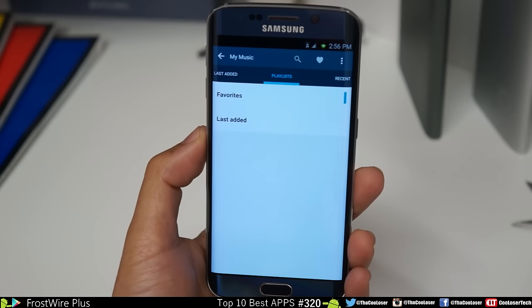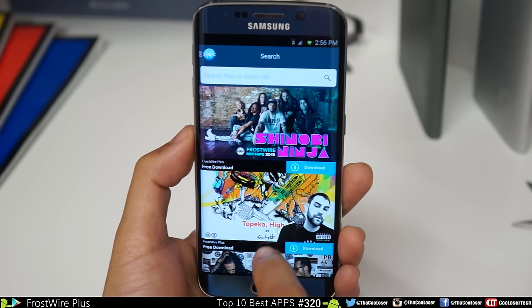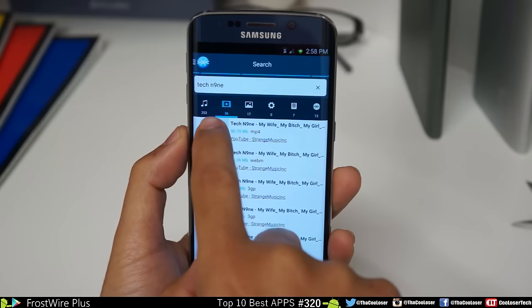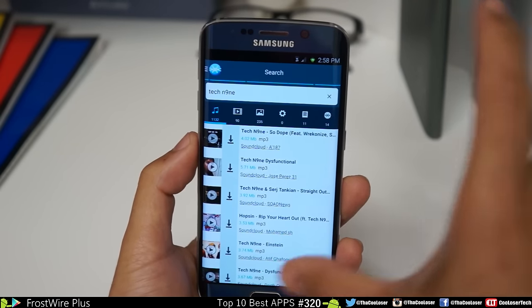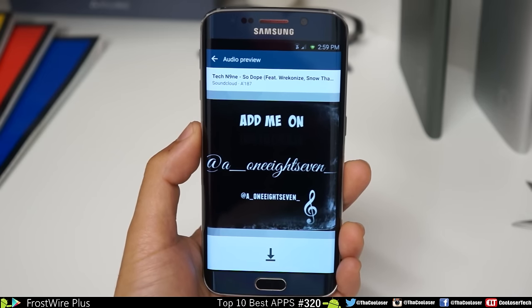You can use this as your media player. You can go to your playlist and see your recents of what you've played, so whatever you have stored on your phone you can find it here. But that's not all — you can see free downloads. Search for your favorite; there's music, videos, pictures, all in one section. If you want to preview a song, click on it and you get to preview it.